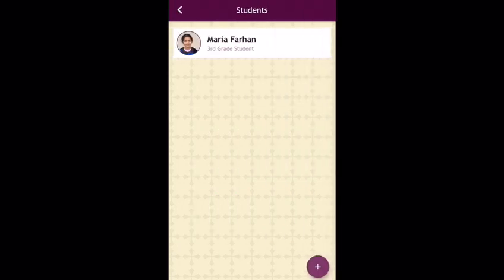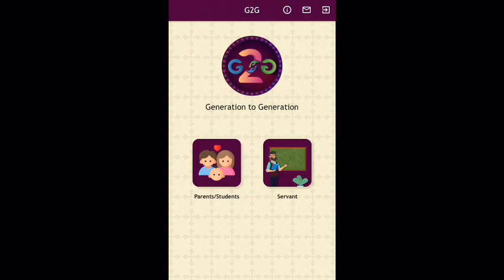We hope you like the app and look forward to working with you to build the future for our kids and the church.